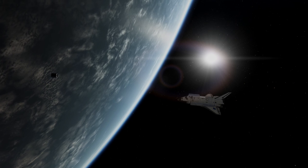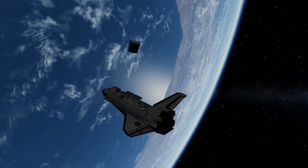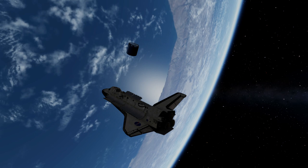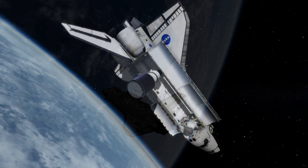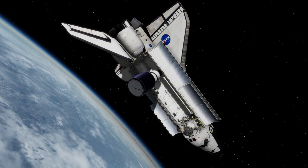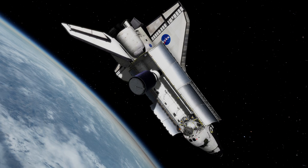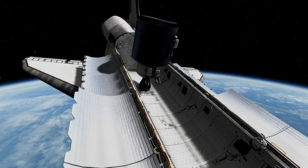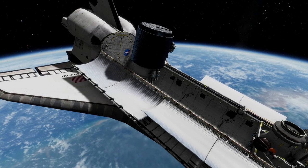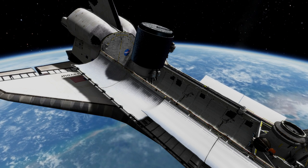Never before had three astronauts gone on a spacewalk. It became one of the longest EVAs ever at 8 hours and 29 minutes, but they finally got the job done. The last EVA was related to demonstrating station assembly capabilities, but also used some equipment from the satellite capture. This EVA was performed by Thornton and Akers. The mission concluded with the second longest total EVA time for a shuttle mission — the longest being STS-61, the first Hubble servicing mission.